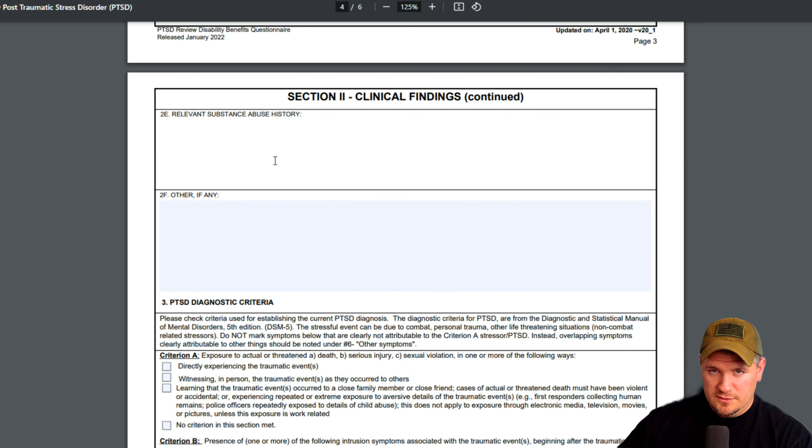Substance abuse history is important. If you tell them you're an alcoholic or a drug abuser, they'll note that alcohol is a depressant. So if you say you drink a 30-pack every night, they're going to say your depression symptoms are because of your drinking. Unless you can prove that your alcohol abuse is related to your service — maybe it's a symptom of PTSD — that's fine, but that's a whole different avenue. Just know what they're looking for when you go into these C&P exams.